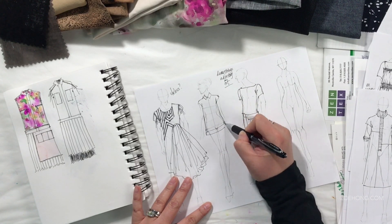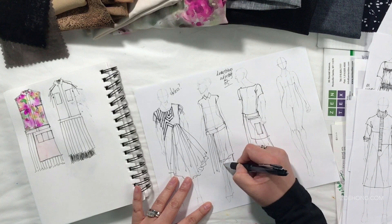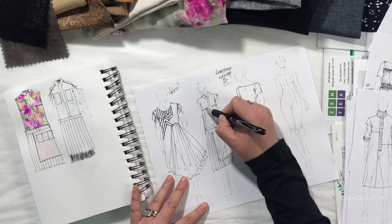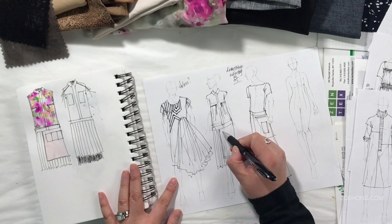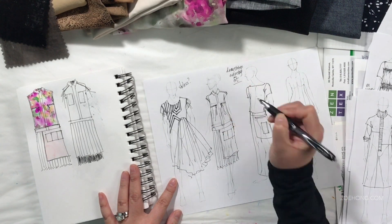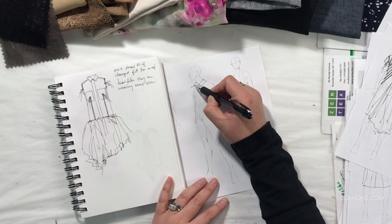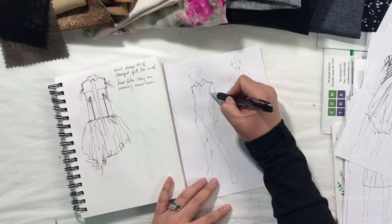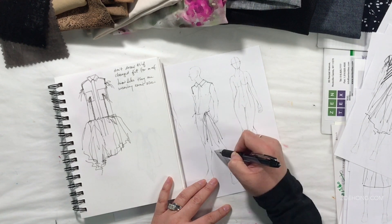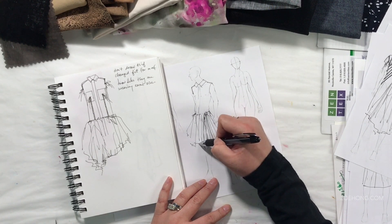Also, the Ditsy print. What is a Ditsy print? Ditsy prints are any kind of print where the print is super teeny tiny. These are also called Liberty prints because the company Liberty is famous for doing Ditsy prints — it's kind of like how people use the word Kleenex for tissues. Now, if I were doing this in a proper design studio, I would be ordering more sample yardage of everything I don't have yardage of. But since it's just a mock project, I have to go the retail route.